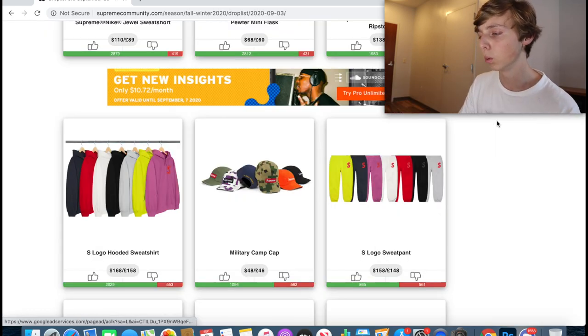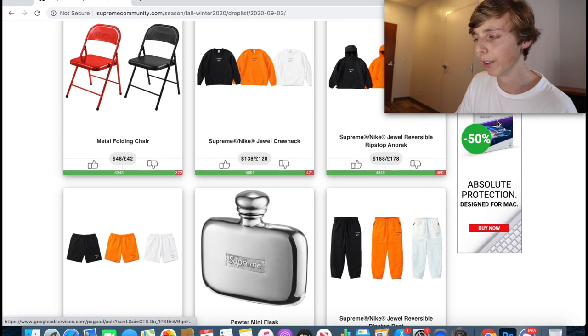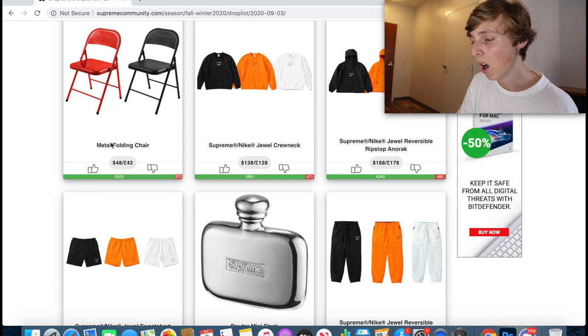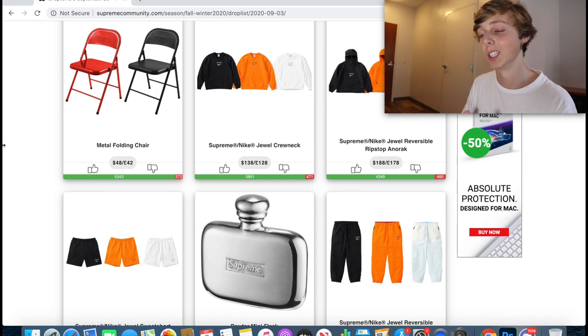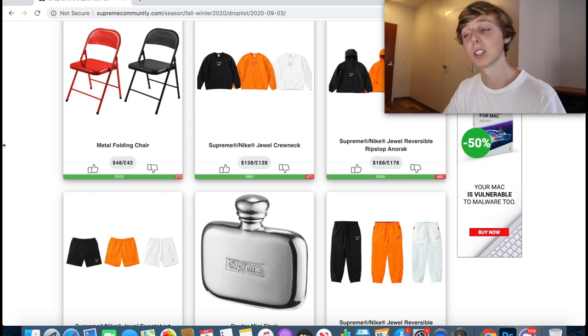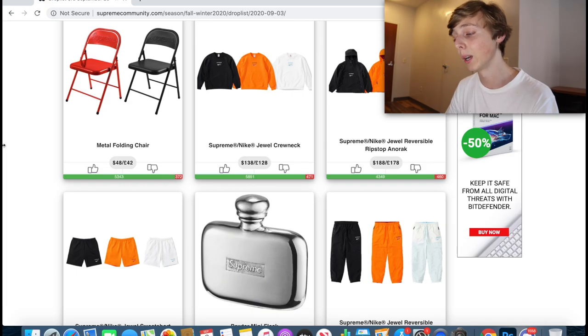That's all the items I think will resell this week. All the ones I'd say are worth going for — they'll either go up eventually or sell immediately. That's my thoughts on the best resale items for Supreme Week 2 Fall/Winter 2020.